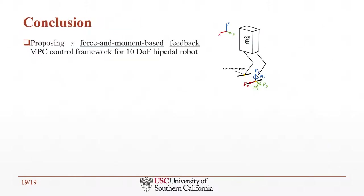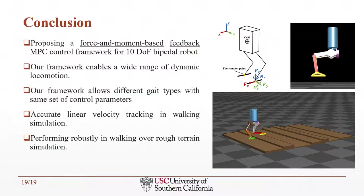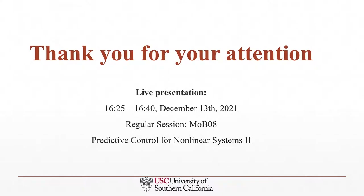In conclusion, we have proposed a force and moment-based feedback MPC control framework for a 10-degrees-of-freedom bipedal robot. This framework enables wide-range dynamic locomotion and allows different gait types with the same set of control parameters. Results demonstrate accurate linear velocity tracking in walking simulation and robust performance over rough terrain. Thank you for your attention. I encourage you to join our live presentation from 4:25 to 4:40 p.m. Pacific time on December 13, 2021. Our session title is Predictive Control for Non-Linear Systems 2.